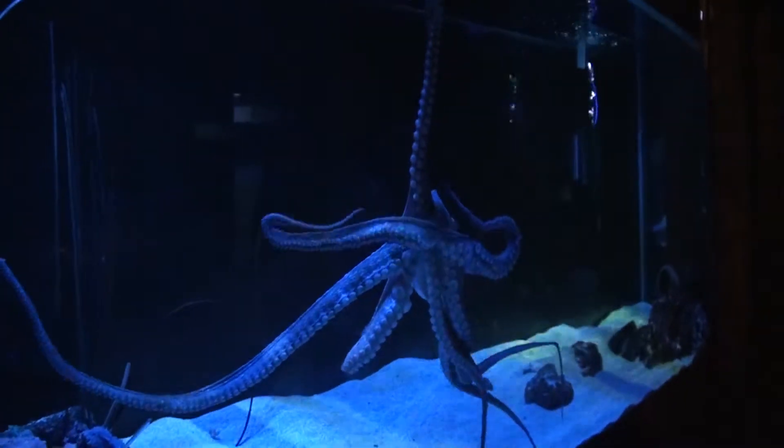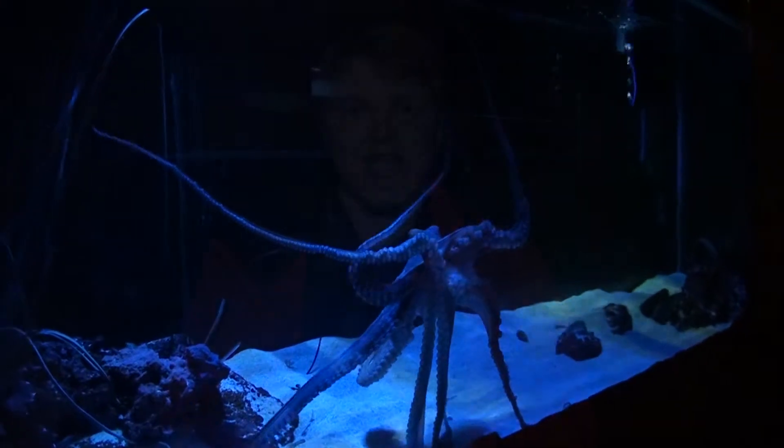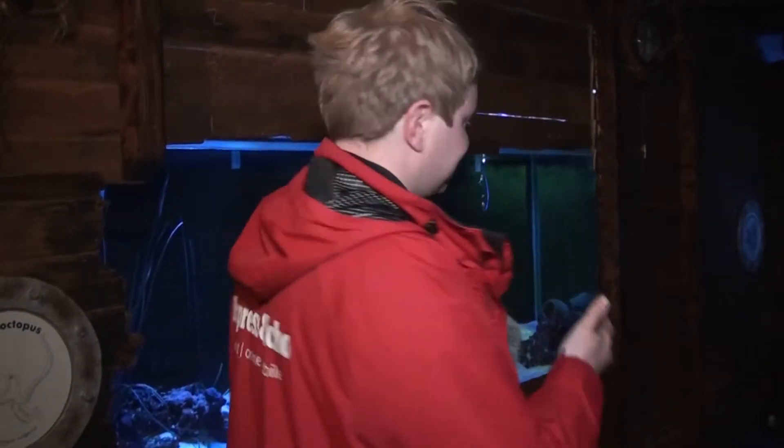Good afternoon from Living Coasts here in Torquay, where behind me — it's nearly lunchtime — and Octavia the Octopus is about to be put through her paces as part of a series of intelligence tests. They call it the Octopus Garden.